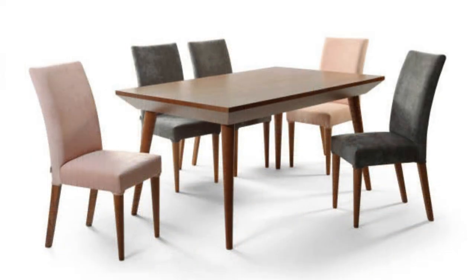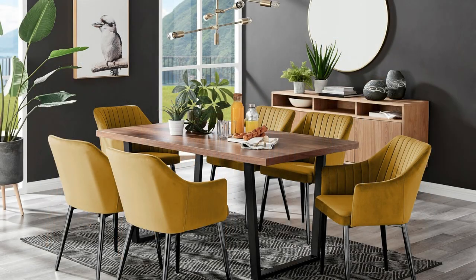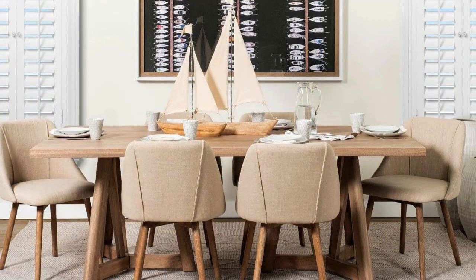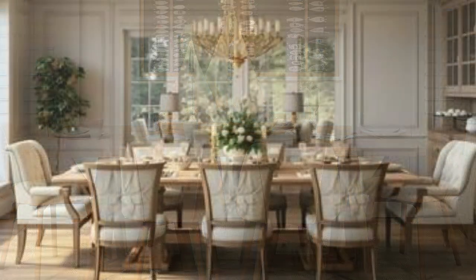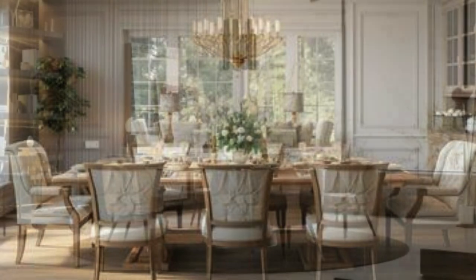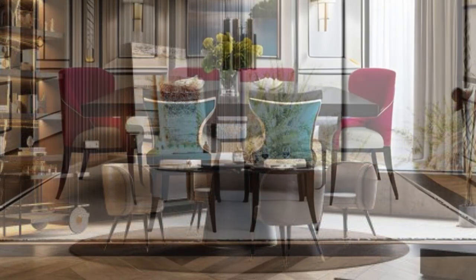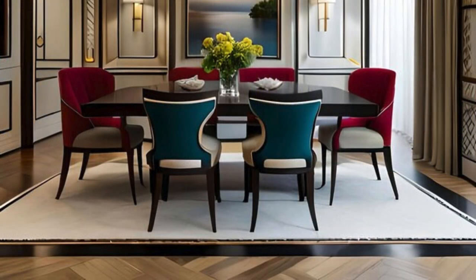The dining table also serves as a technological hub, adapting to the demands of the modern age. Integration of smart technologies such as built-in charging stations, interactive surfaces, or ambient lighting controls transforms the traditional dining table into a contemporary hub for both productivity and leisure. This fusion of technology with timeless design showcases the dining table's adaptability to the ever-evolving needs of the digital age.